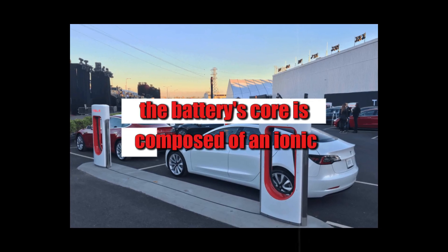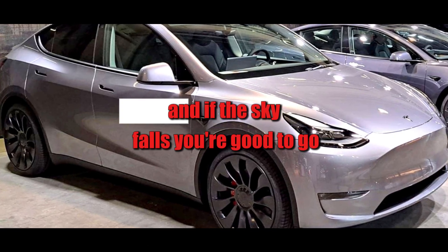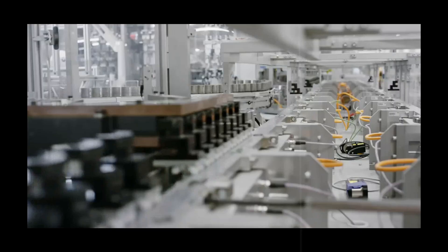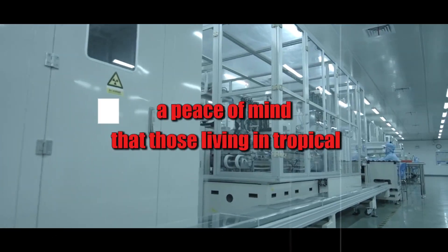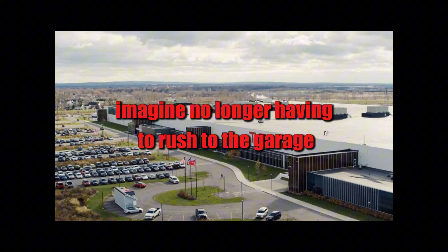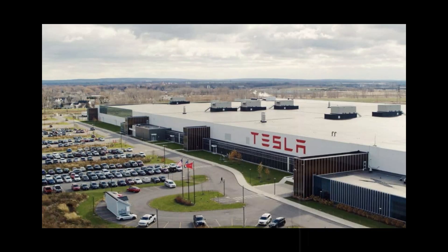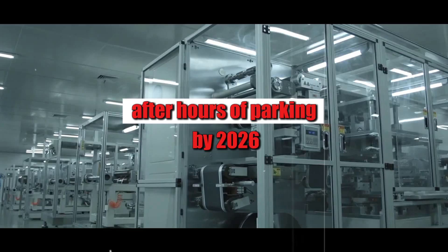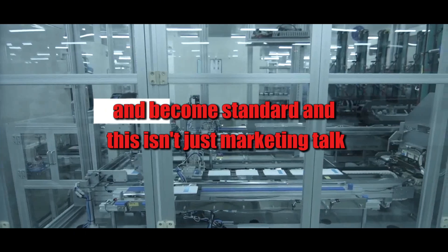The battery's core is composed of an ionic, gel-like electrolyte that simply ignores temperature changes. And if the sky falls, you're good to go. The external structure is designed to withstand high levels of humidity without swelling, leaking, or collapsing. A peace of mind that those living in tropical or mountainous regions will deeply appreciate. Imagine no longer having to rush to the garage every time a heavy rain falls, or not despairing when you see your car in the midday sun after hours of parking. By 2026, this freedom should finally cease to be a luxury and become standard.